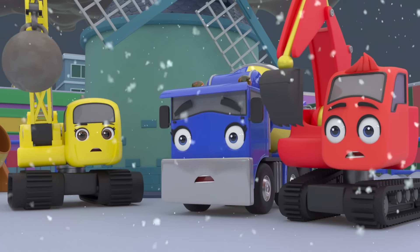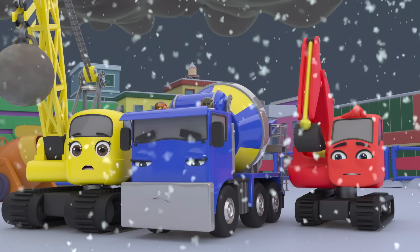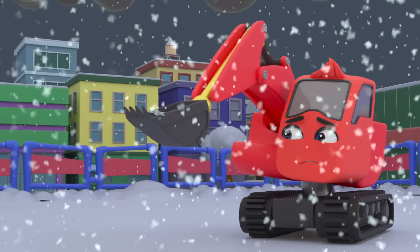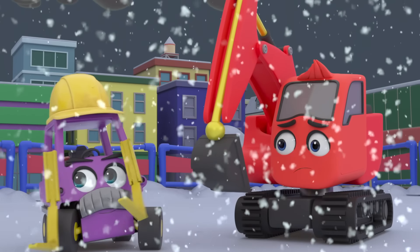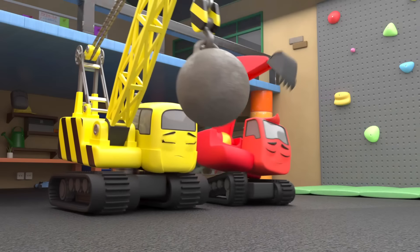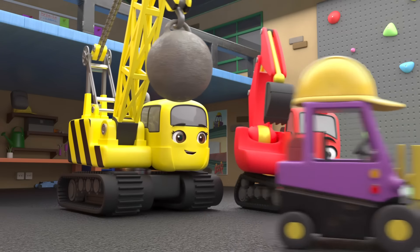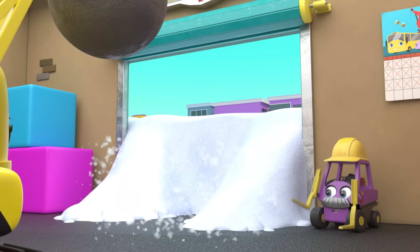Oh dear. Mr Rubble says they need to go inside or they'll catch colds. Diggly wants to play in the snow, but he has to go inside. The next morning, everyone is ready to get back to work. Oh look! There's so much snow outside!